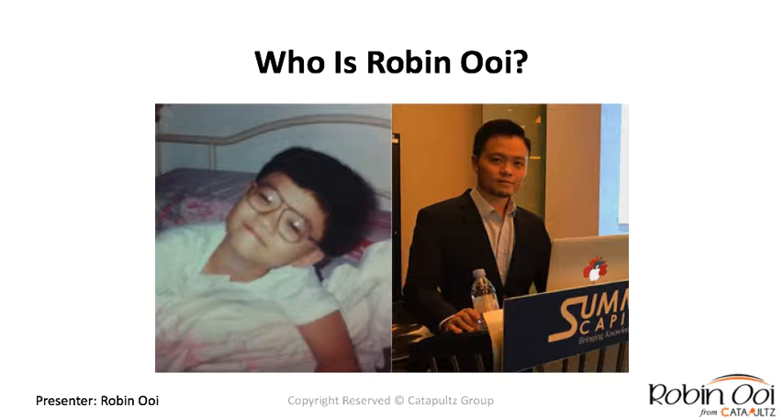So who am I? I'm Robin Owen. I didn't come from a privileged family — I wasn't born with a silver spoon. I was just an ordinary kid, and everything I've achieved is self-taught. There was a lot of struggle along the way, but with all the expertise and knowledge I've gained over the years, I want to share it and help more businesses around the world.